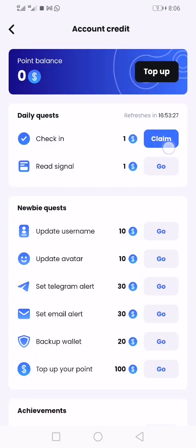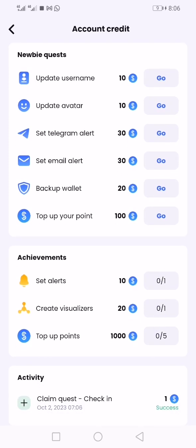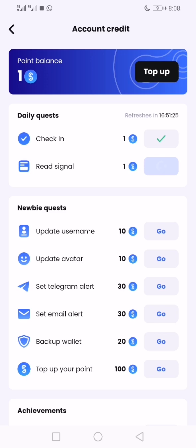Spot on Chain — claim your daily check-in for coming on this platform today. You can earn one point. You can see the balance, and you can go and read signals, update your username, and do all manner of tasks. Those are the means to earn. I read one signal, so every day you can check in and get one point.